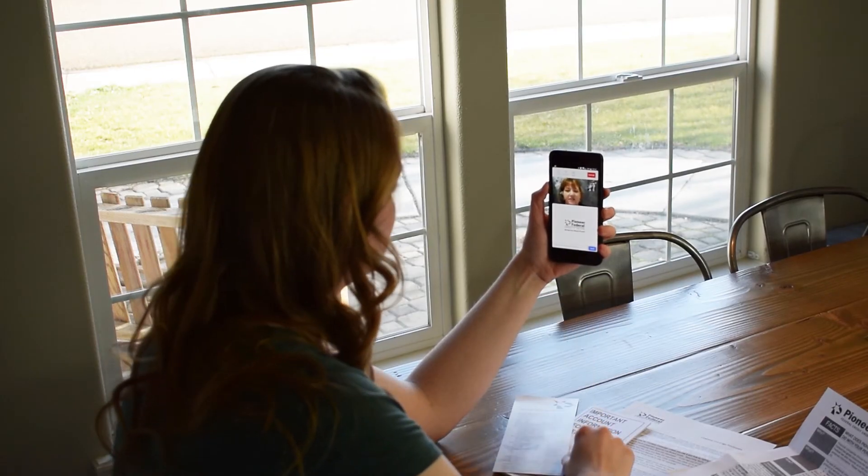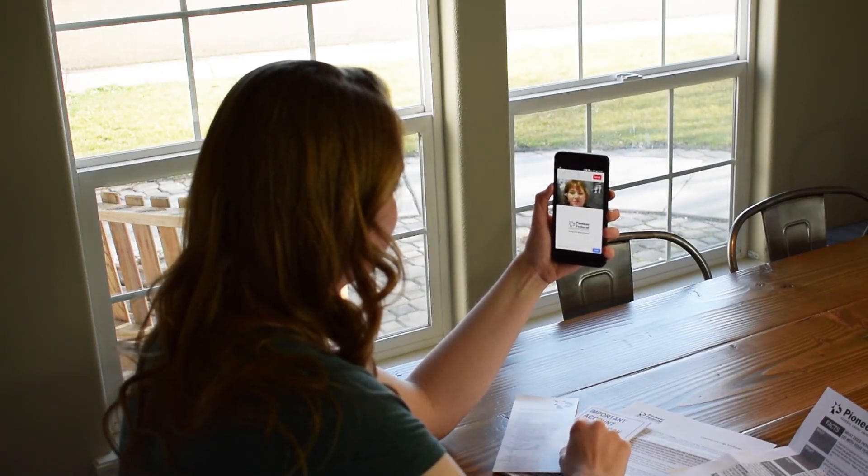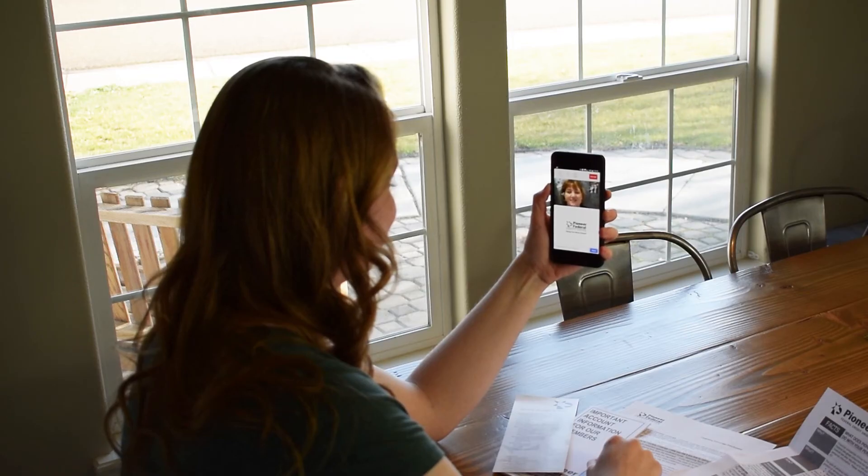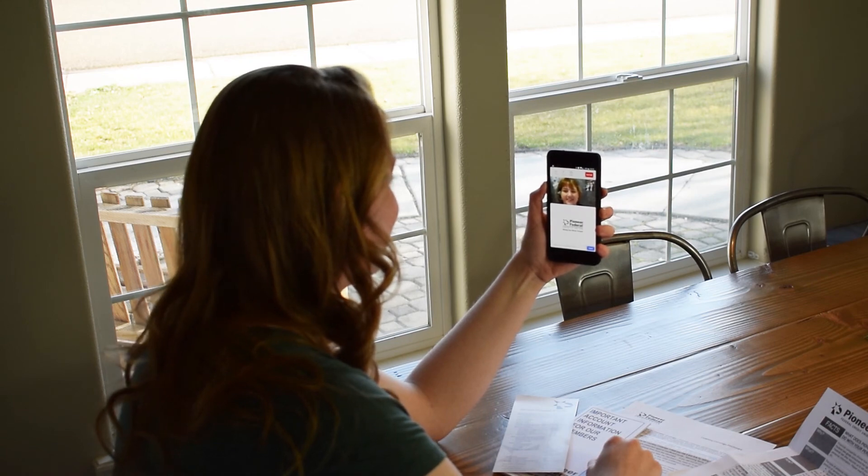So I'll take you to the side of the box on the screen, and then your new account will be all ready, Rachel. All right, perfect. There we go. Okay, that's all for everything. Is there anything else I can help you with? Nope, that'll be all. Thank you.